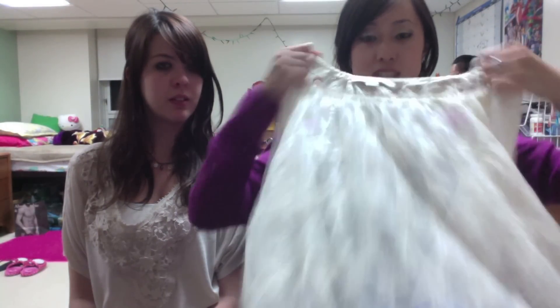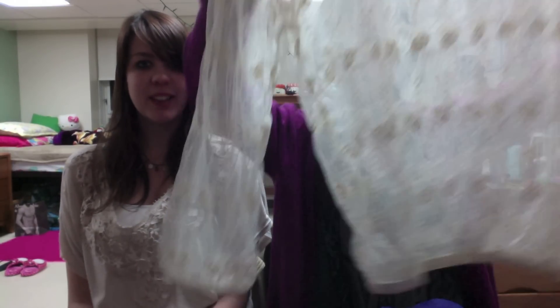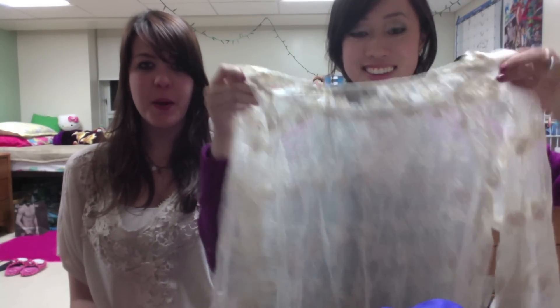And then a bathing suit. These bathing suits were a great deal — they were each $4.50 for each piece. And then Lynn, she got this cute top. It's this lacy top that I'm going to be stealing from her a lot. It's so nice. Look how cute this is. And you can make it off the shoulder, so it's really her style.